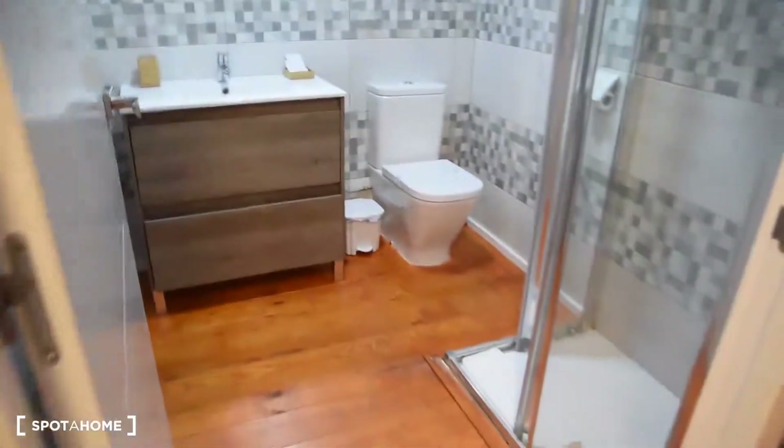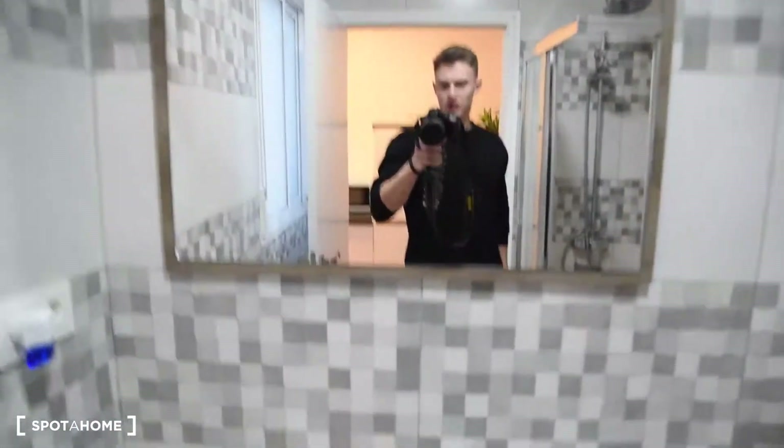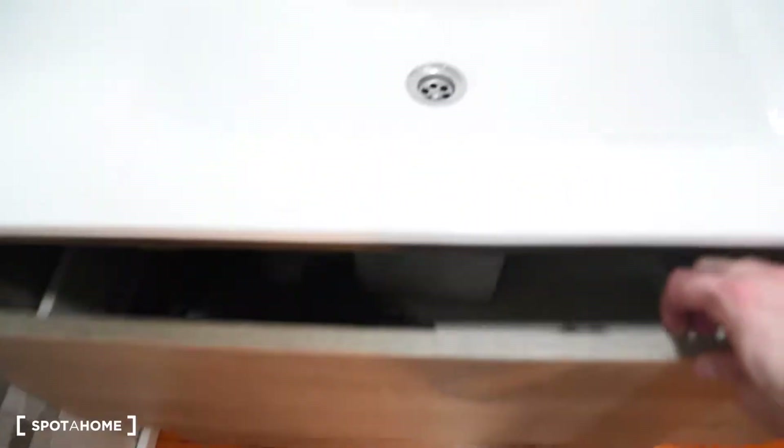Here we've got the bathroom — also very modern, nicely done with the mirror, sink, and toilet. And the shower here as well. There's also plenty of space inside.